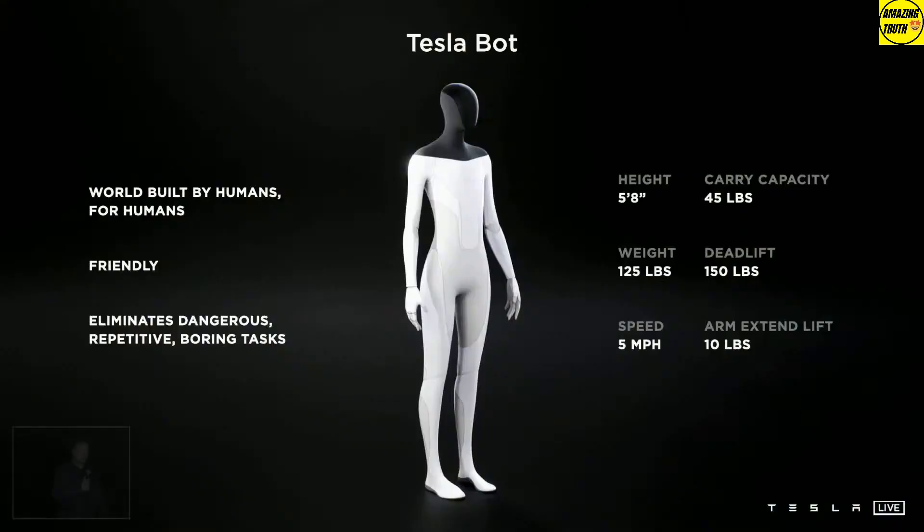In a Q&A session, the Tesla team was asked if emotion and companionship are on the roadmap for Tesla Bot. Musk answered, 'I'm sure people will think of some very creative uses.' The team was also asked about how important it is to maintain a humanoid form with hands that have 5 fingers. Musk explained that they'll start with a 5-finger version 1 and see if it works — the bot needs to be able to do things like work with tools or carry a bag.